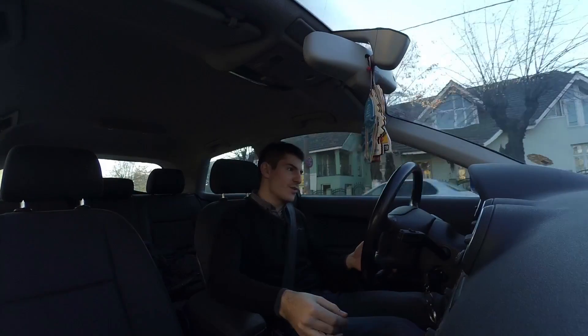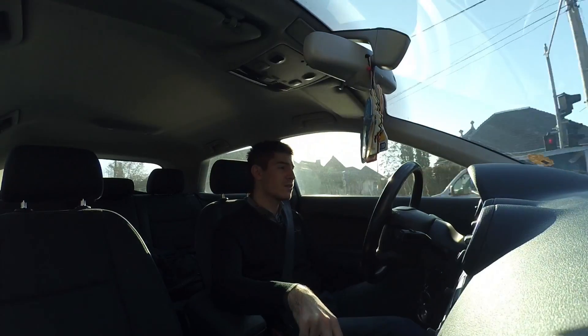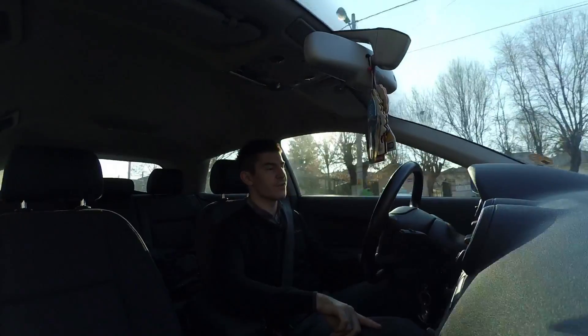Exhaust gas temperatures in gasoline engines reach 900 degrees Celsius, while in diesel engines they reach 350 degrees Celsius. It's a huge difference.